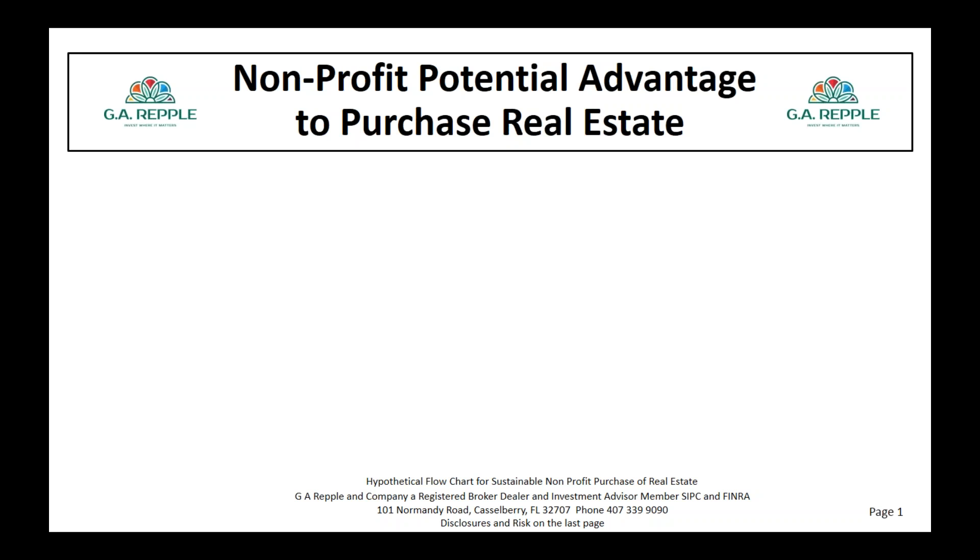Welcome to today's teaching. My name is Glenn Ruppel and we're going to be learning about a win-win-win strategy for nonprofits, churches, and ministries — how they can purchase real estate and have a very favorable outcome. We're going to learn about how sellers of real estate can avoid the capital gains tax, get a tax deduction, and pass the full value to their heirs. So it's a win for the family, a win for the seller, and a win for the buyer.